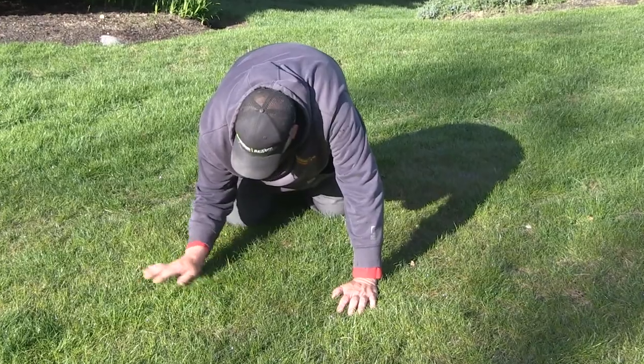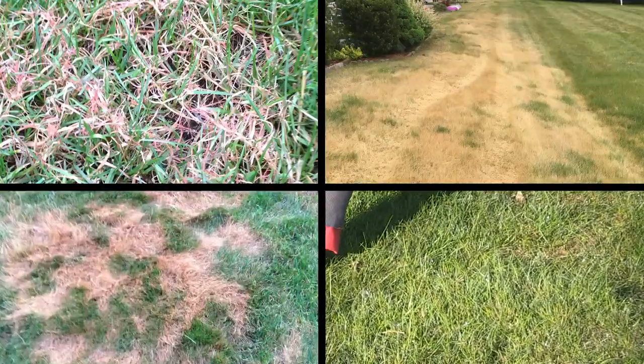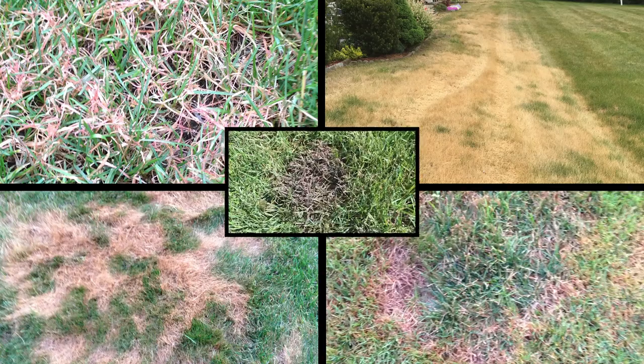Some of the diseases we see here in New Hampshire are red thread, leaf spot, dollar spot, frog eye, and black smut.